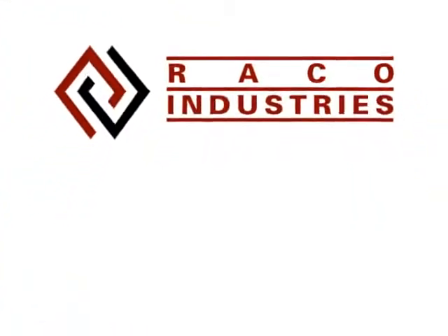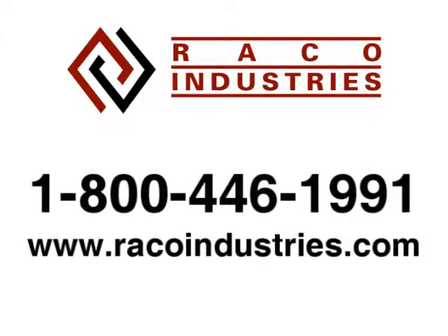To create an automatic print and apply labeling and order validation system for your business, contact a product specialist at 1-800-446-1991 or visit us online at rinkoindustries.com.